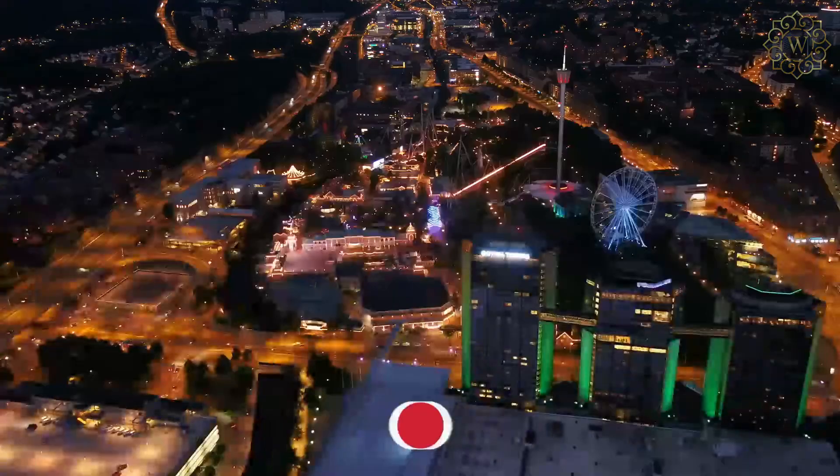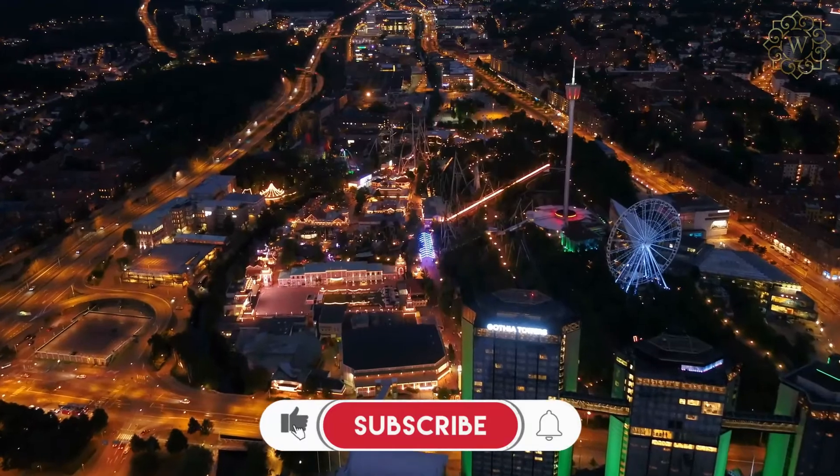So, which of these homes did you like the most? And would you want to live in Sweden? Let us know in the comments.